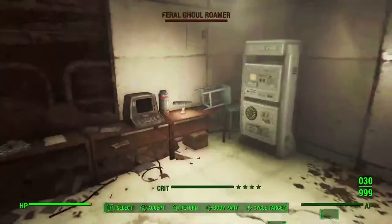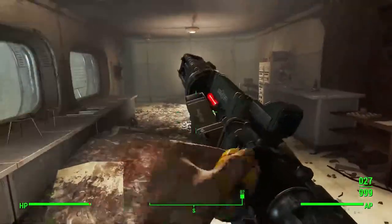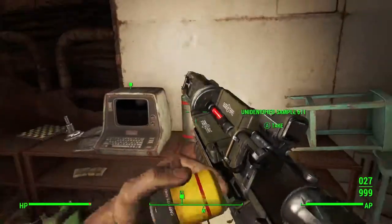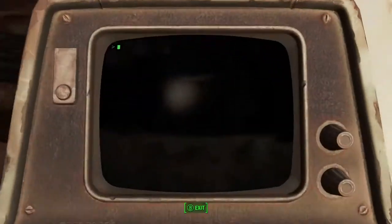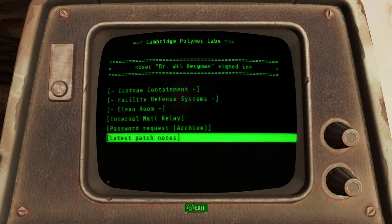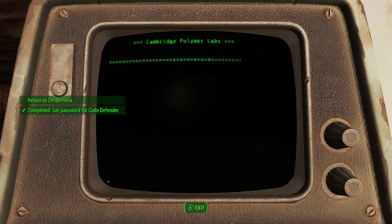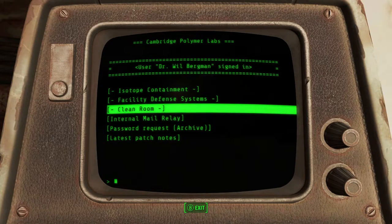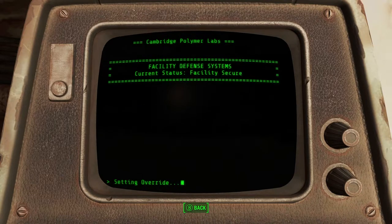Geronimo! Oh hello. Let's get rid of that while we still got an opportunity. I think this is how you turn off the thing. Password request. Latest patch, clean room, facility defense. Does this turn it off? Setting override — alright, good.